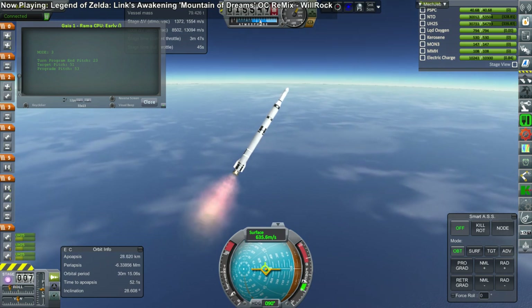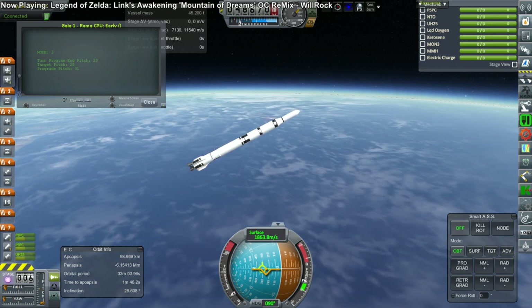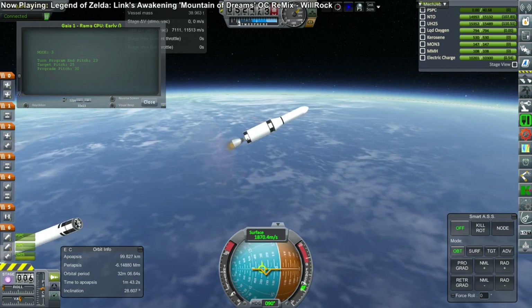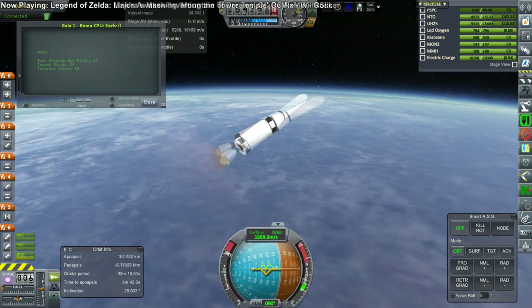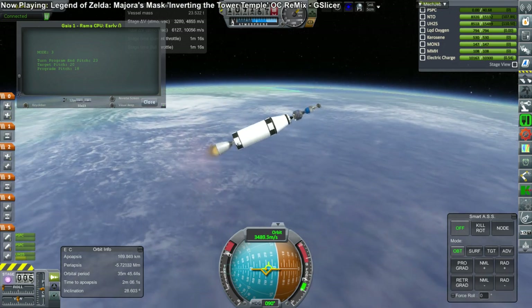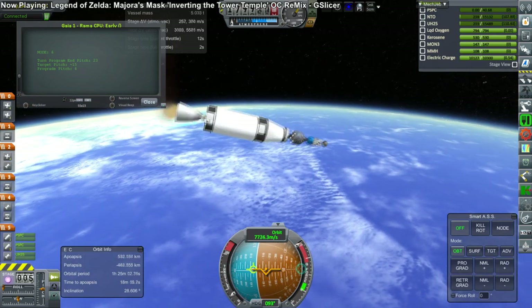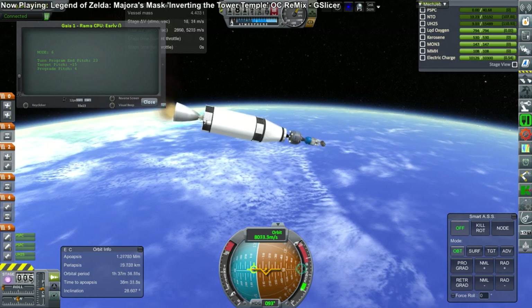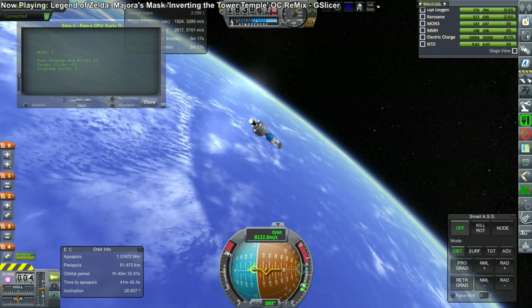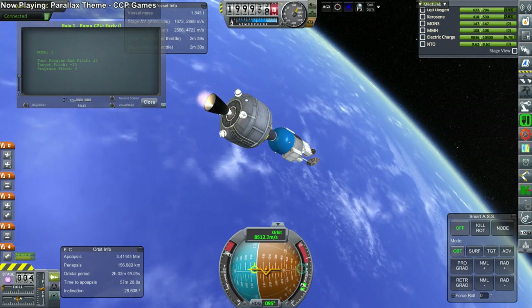This launcher makes use of cheap variants of the Viking engines from the early Ariane rockets. Here we see the first stage complete and separate, and the second vacuum stage now ignited. This is the first launch of a Rama rocket and has just barely enough energy to get this satellite into orbit. Unfortunately, it turned out that the trajectory was not quite correct, and so as it completes its burn, the apoapsis is going quite high and the periapsis not quite in orbit yet.